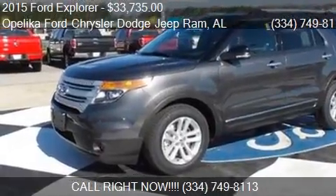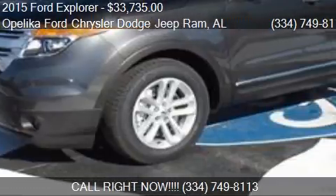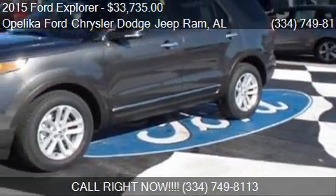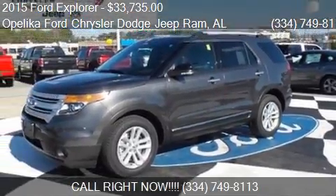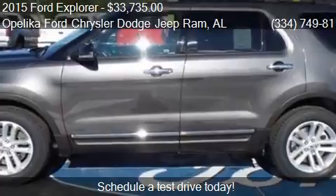This 2015 Ford Explorer is offered by Opelika Ford Chrysler Dodge Jeep Ram, priced at $33,735. This Explorer is ready to sell.